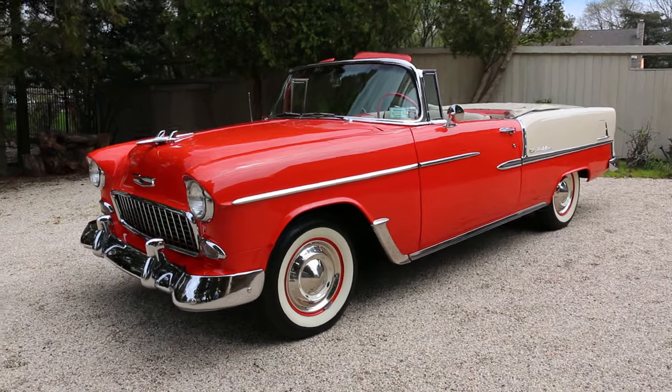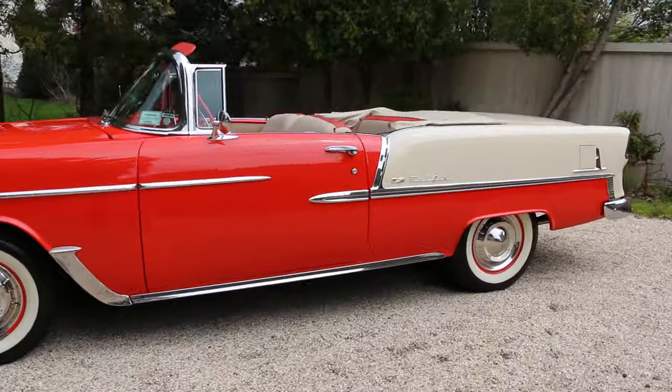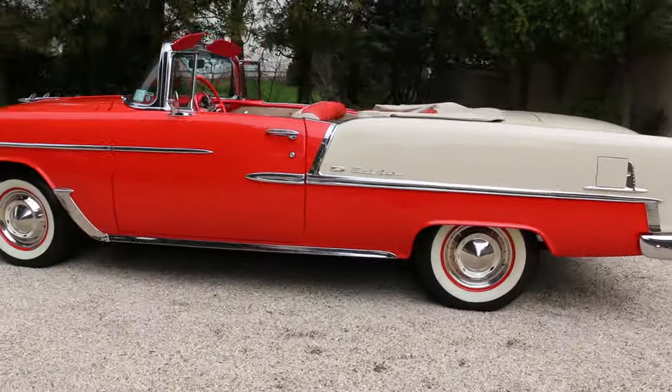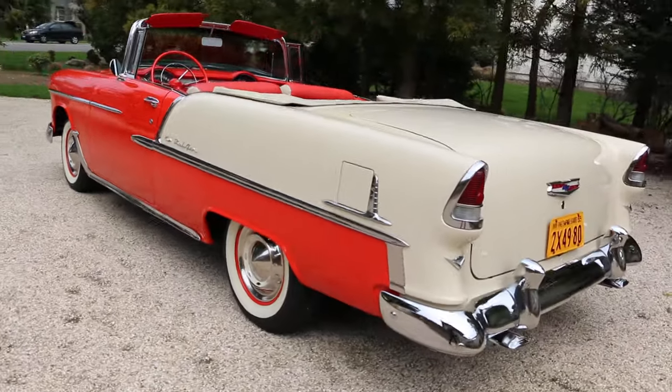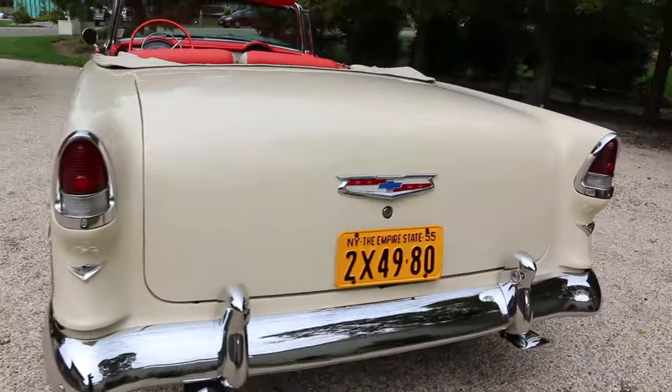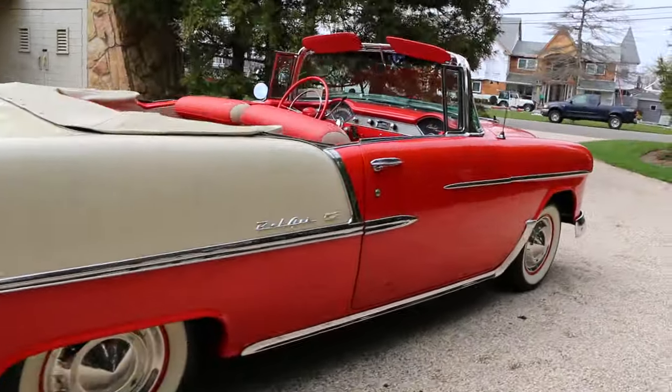Hey guys, thanks for joining us today. Mike here at Weeby Autos. Today we have a beautiful 1955 Belair convertible. It's got a 265, power steering, power brakes, with the current owner for just about 15 years. It's finished in gypsy red and fawn beige.